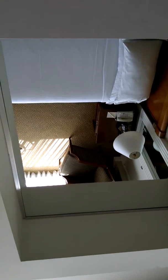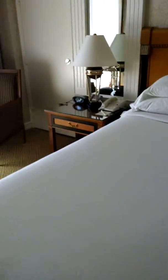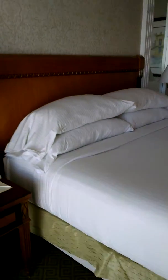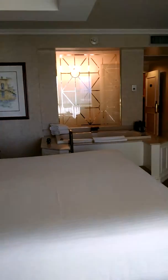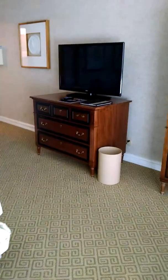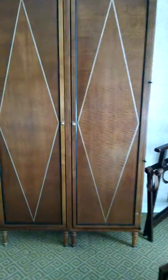You have a mirror over the bed. Here's a little closet.